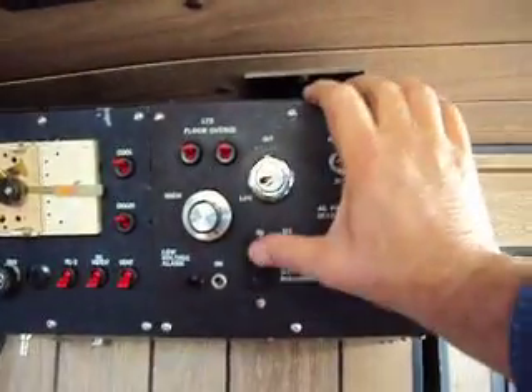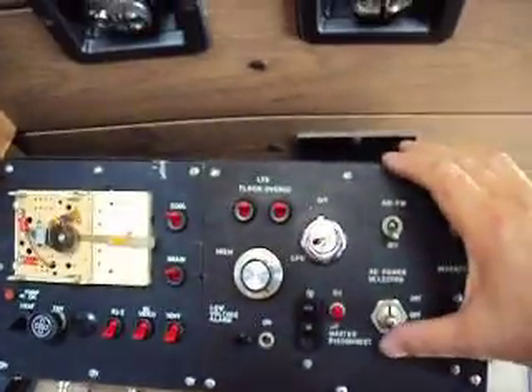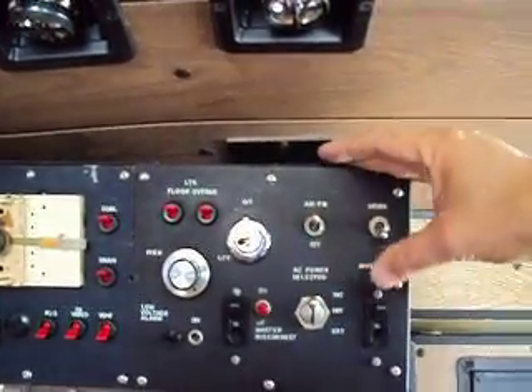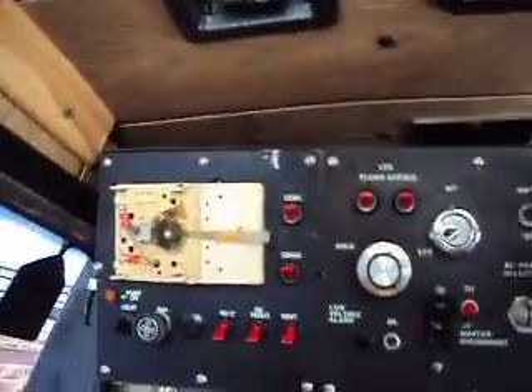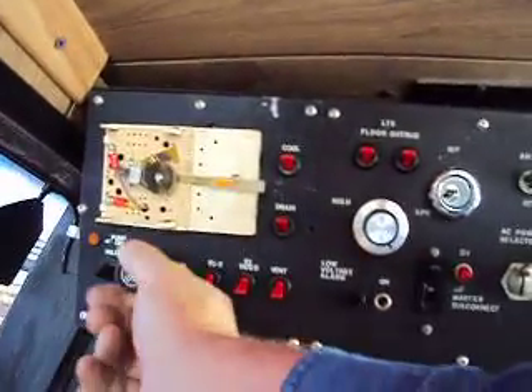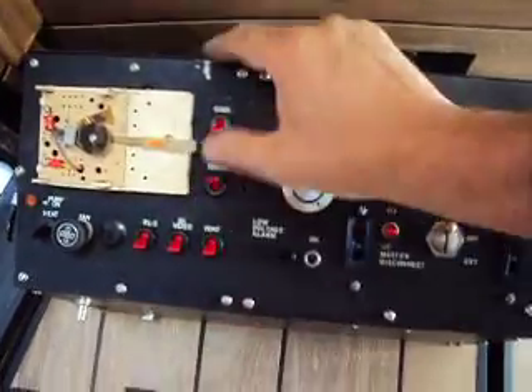Let me get in here. When you turn this on, you can hear the fan blowing. See the horn blows from there? And then it has these different controls.